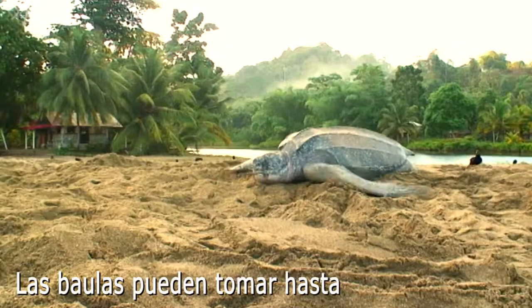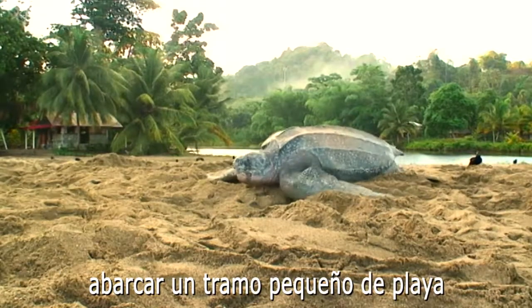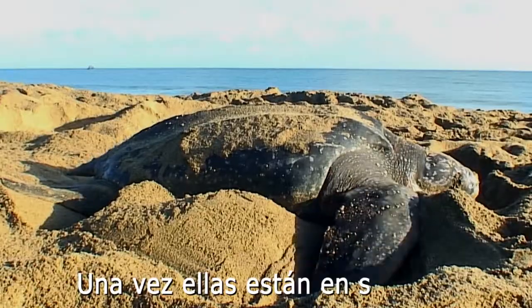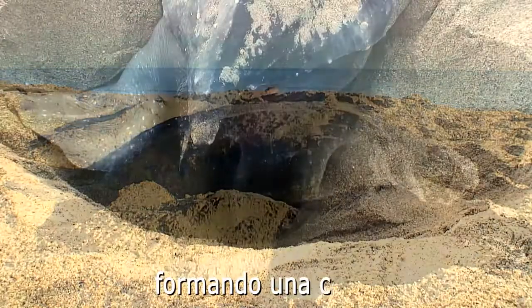The giant leatherback turtles can take 20 minutes just to cross a small stretch of beach. Once they have their spot, they dig themselves down into the sand, which is called a body pit.